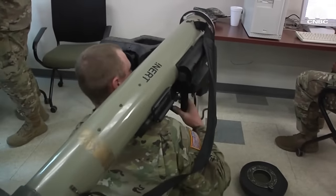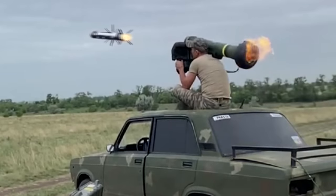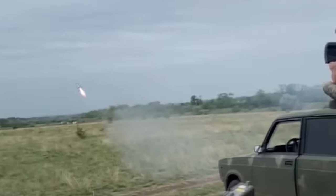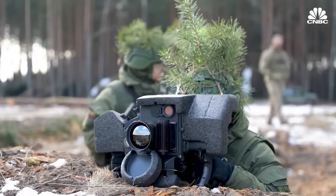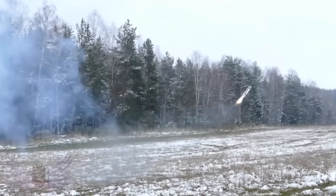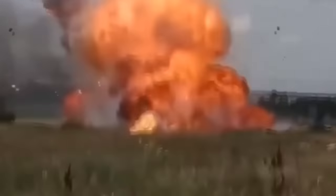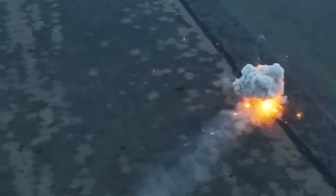The Javelin system consists of two components: the missile and the launch unit. The missile is a fire-and-forget weapon that uses an imaging infrared seeker to track and engage targets. The complex is equipped with a display screen and a joystick that allow the operator to guide the missile to the target. The Javelin missile has a range of up to 2.5 kilometers and can penetrate up to 600 millimeters of armor. It is designed to engage both stationary and moving targets, including in urban environments, and can be fired from the prone position or from behind cover.